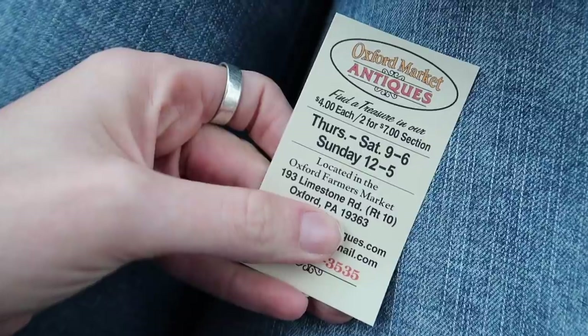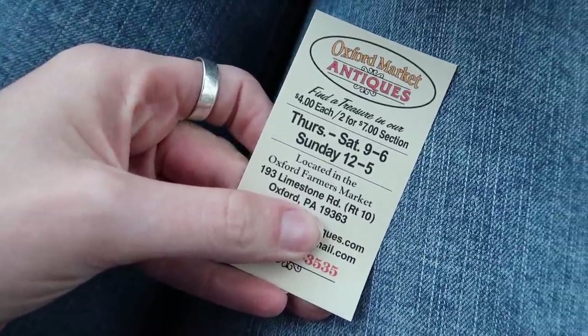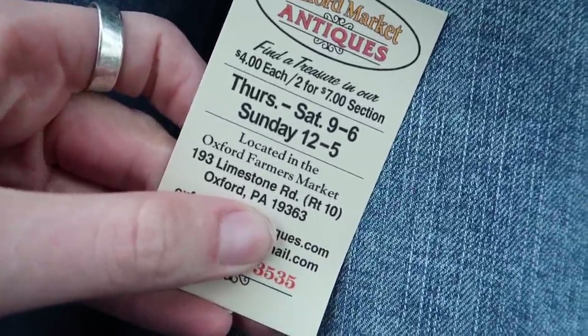Today we are somewhere new — at Oxford Market Antiques. In front of us we have an antique shop and behind us a farmers market, so we've got all sorts of stuff to explore. I'm really excited about this antique store because I've heard great things. I'm going to go in, get permission to film, and then find some treasures to buy and flip for a profit.